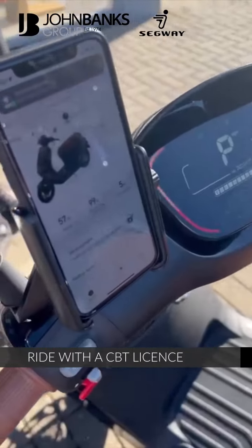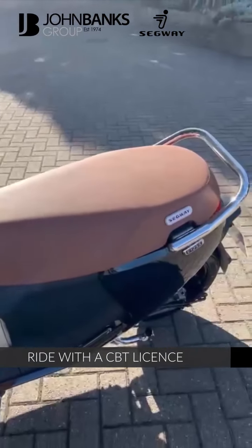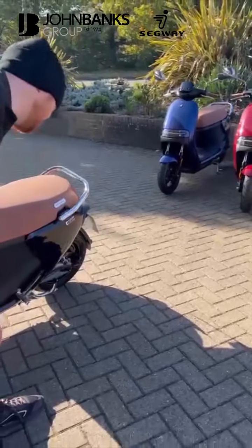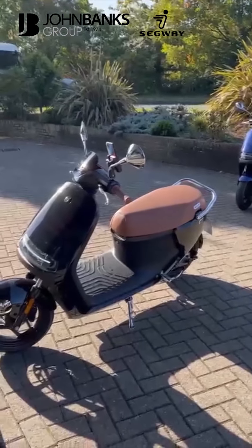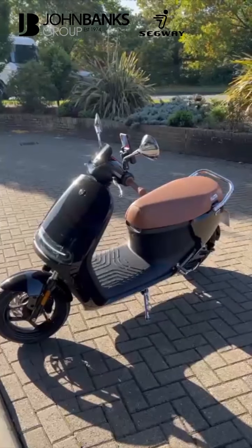So if you passed your driving test before 2001, you can ride one of these with no CBT, no L-plates, and you can also take a passenger, which they are capable of doing. They are restricted to 27mph for CBT riders and 16 year olds, but you can de-restrict them and get around 34 miles an hour.